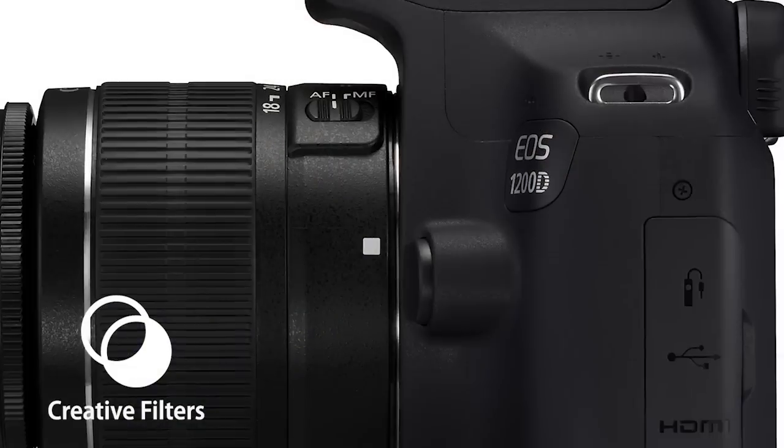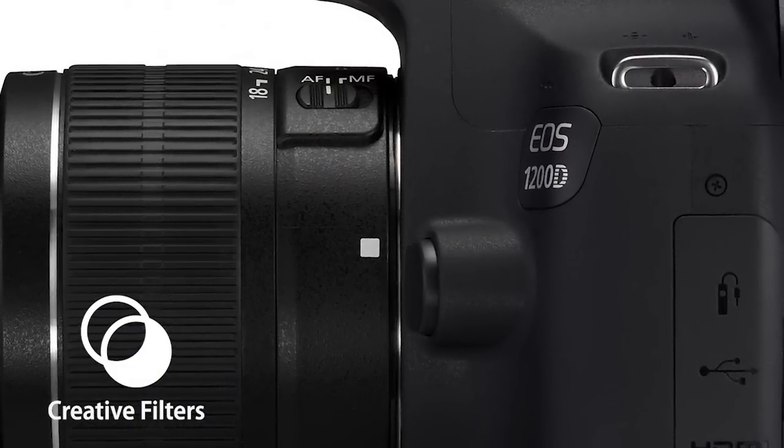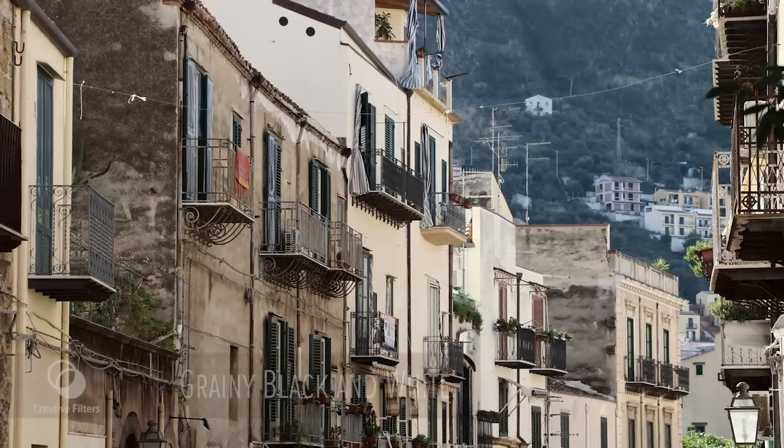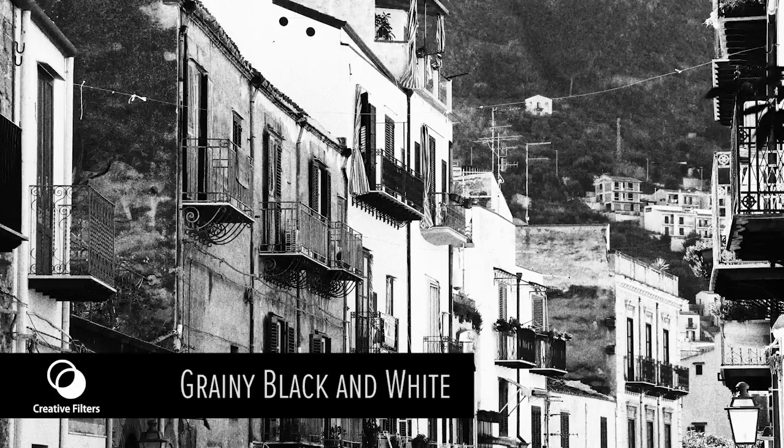Thanks to creative filters, you can make your photos even more interesting and impressive. These filters are built into the camera and can be easily applied to the shots you've already taken — no need to use a computer, it's all done in the camera. The grainy black and white filter is perfect for adding a worn effect to things like old buildings.